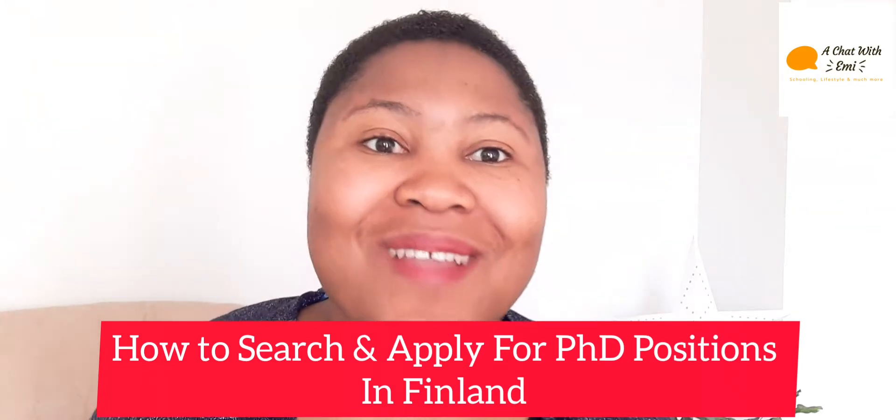So where do you start? You can start from the Study in Finland website — I'll leave the link in the description box below. Please try to check the description box of each video because there are links that are really important. You can either search a university through studyinfo.fi or go directly to the university website. That's where you need to start if you want to apply for a PhD position.